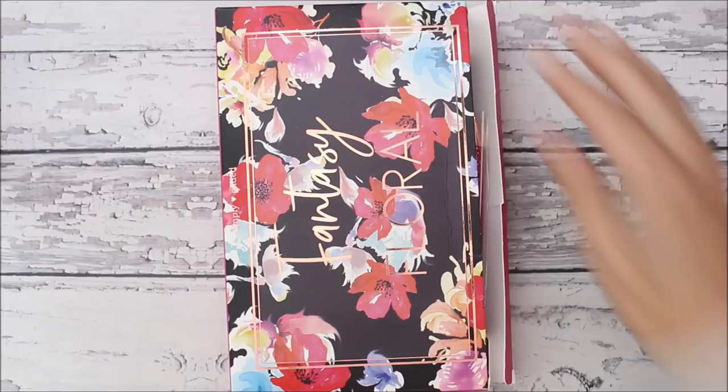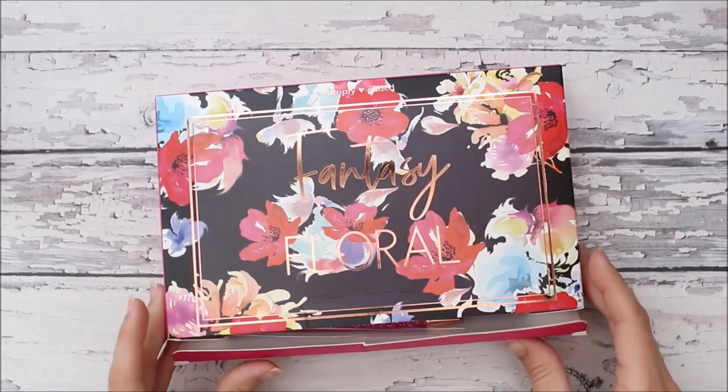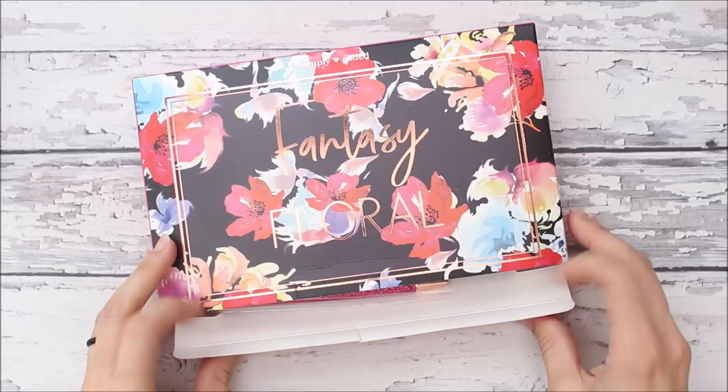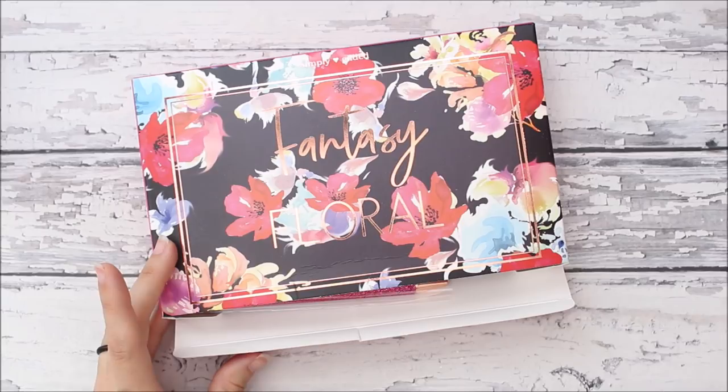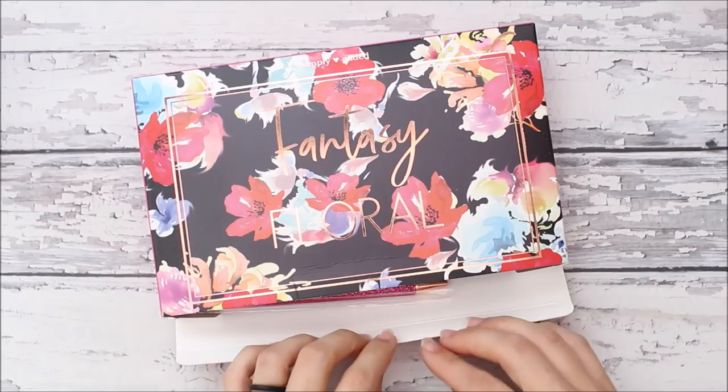We'll go ahead and start with this one — this is the Fantasy Floral box, I think this was the October box. This is the last one I got, so this is a subscription box. I think it's $25 a month and she opens up spots at a certain time each month. If you're interested, I'll leave her website down below so you can sign up for emails to notify you when signups are.